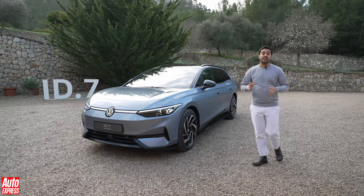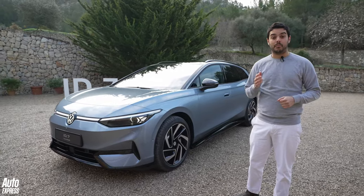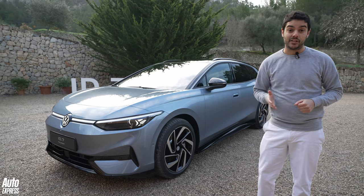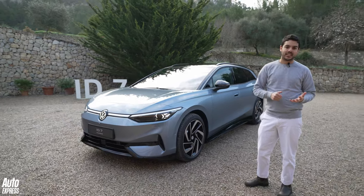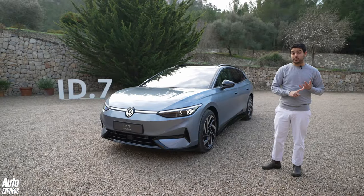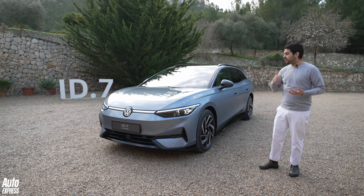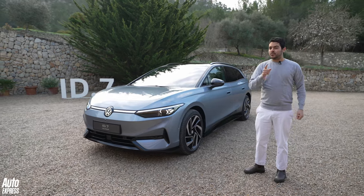This is the new Volkswagen ID.7 Tourer, an estate version of the ID.7 hatchback that has already represented a big uplift in VW's ID range. The electric estate has been something of a niche, but BMW recently came out with the new i5 estate and Audi's A6 e-tron is also on its way. For now let's focus on the ID.7, which is a little bit more at the attainable end of the market, but not at the smaller end either.